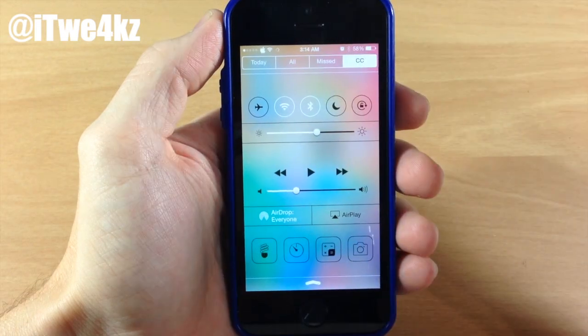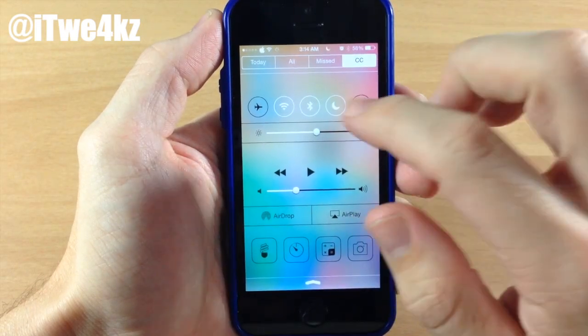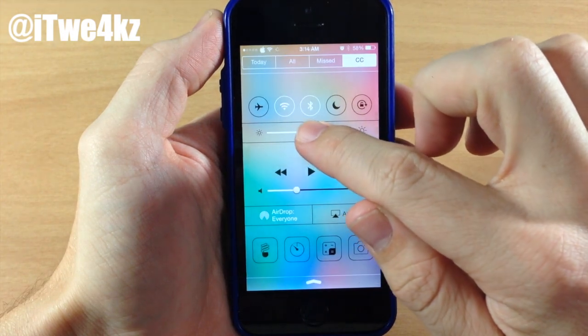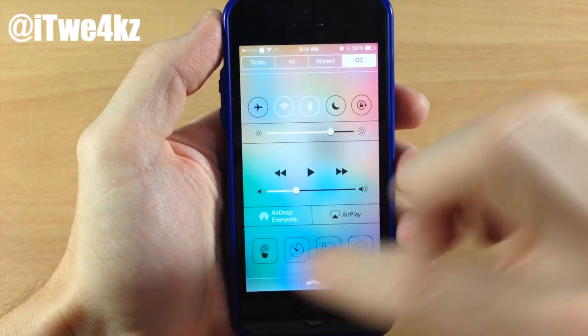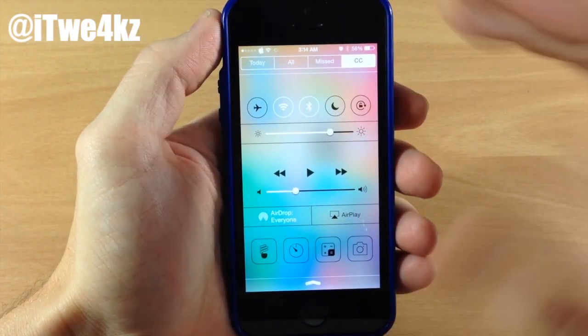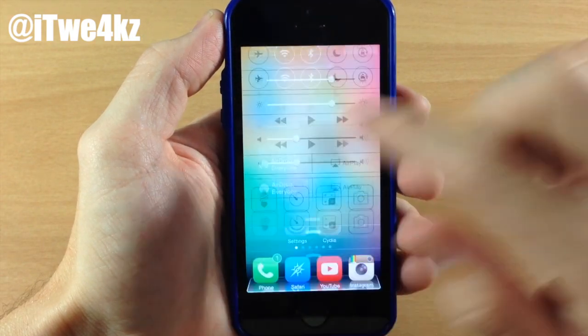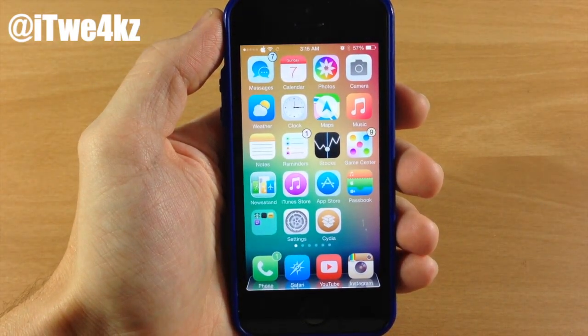Everything is still in working condition — you can tap on toggles to turn them on and off. You can dim and undim the brightness as well as use AirPlay, AirDrop, all that good stuff. So this is called Centered, a simple tweak that allows you to put that control center right there in your notification center.